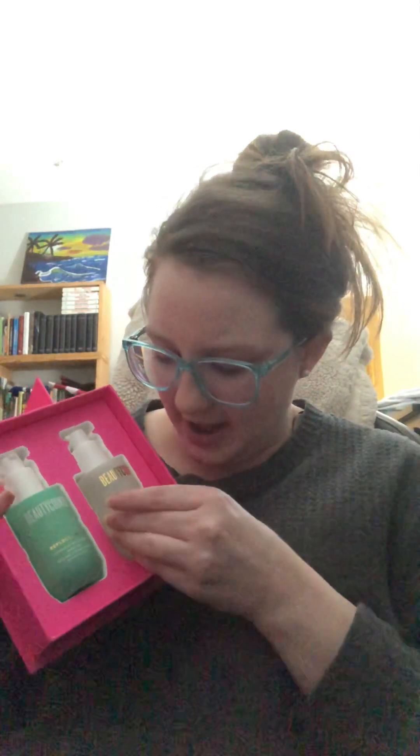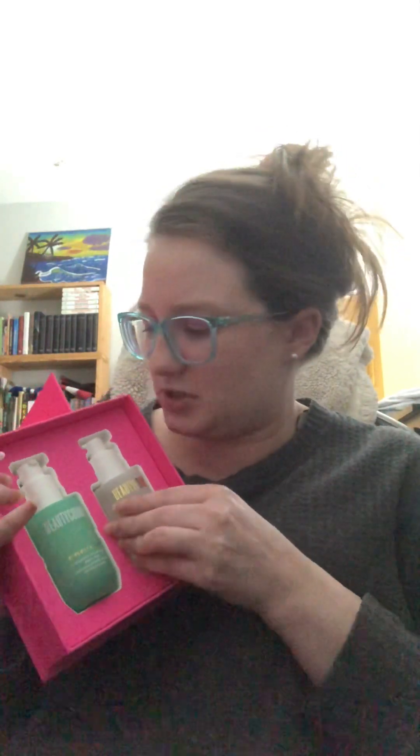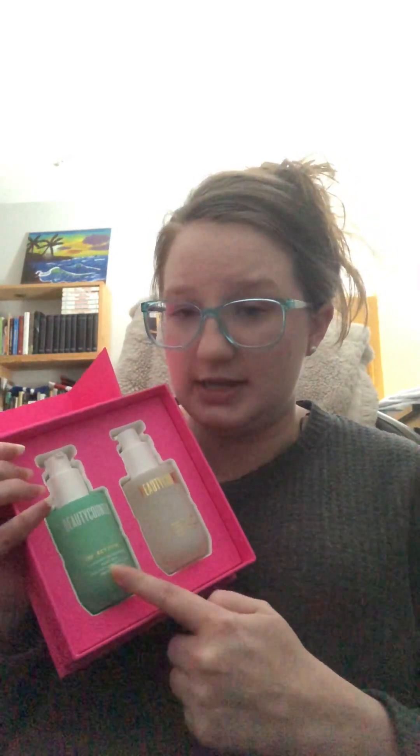Renew You Body Duo — we got the new Reflect Effect Overnight Resurfacing Body Peel and the Tightening Boost Body Serum. This is a sold out set, but you can buy the full size. The Reflect Effect Full Body Resurfacing Peel is now a regular addition to the lineup, so you can get that whenever you want.